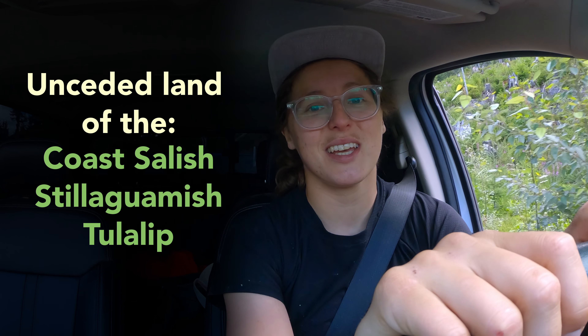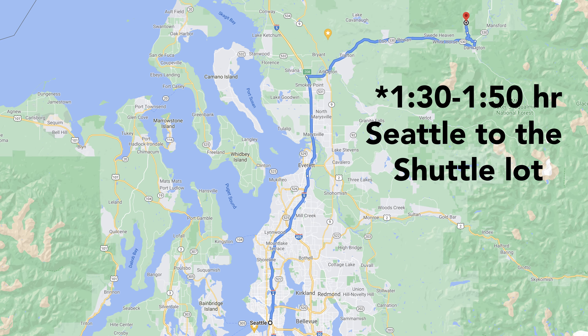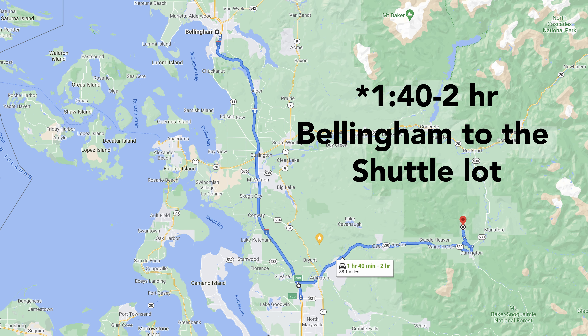What's up everyone? My name is Clara Jenks. Welcome back to the channel. Today we're shuttling at Darrington, which is about an hour and 15 minutes north of Seattle in northern Washington, and it is a gorgeous day.